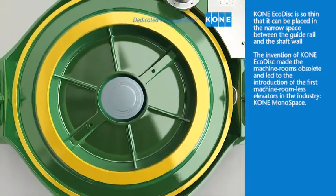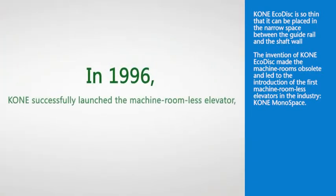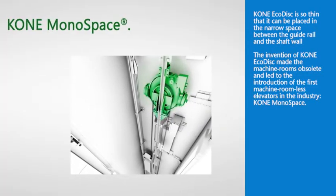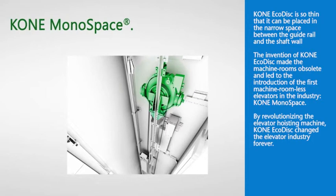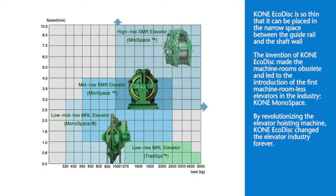The invention of KONE EcoDisc made machine rooms obsolete and led to the introduction of the first machine room-less elevators in the industry — KONE MonoSpace. By revolutionizing the elevator hoisting machine, KONE EcoDisc has changed the elevator industry forever.